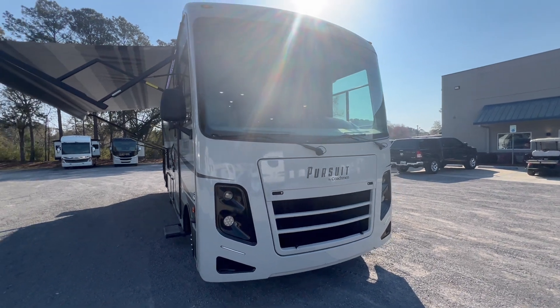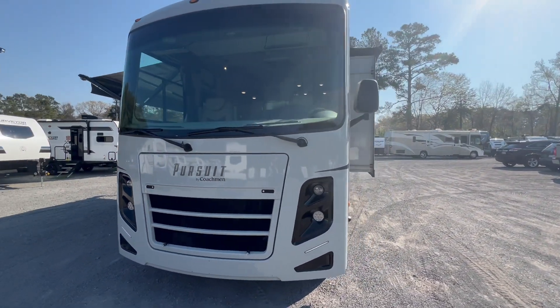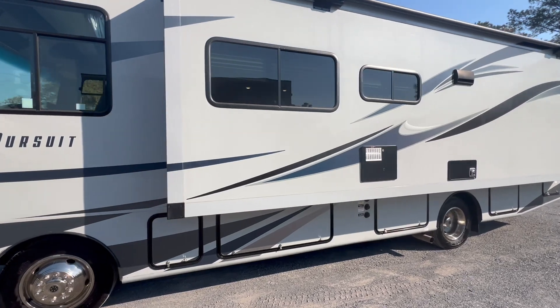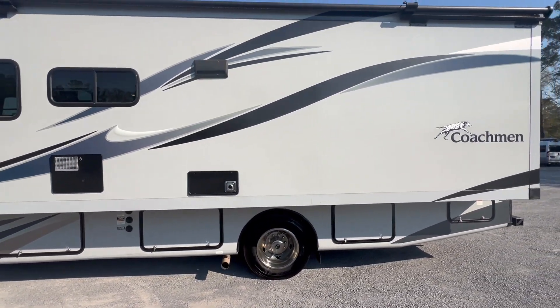Welcome to Coastal RV Center. We're looking at a 2020 Coachmen Pursuit 29SS — one full wall slide, very low miles, in excellent condition.